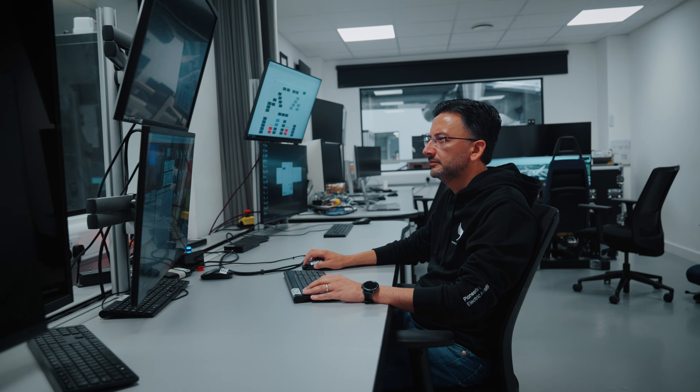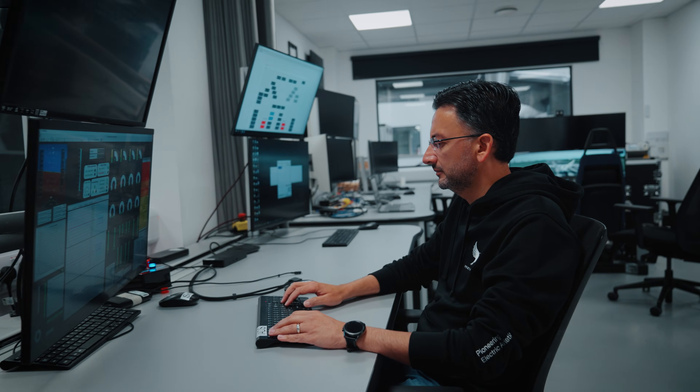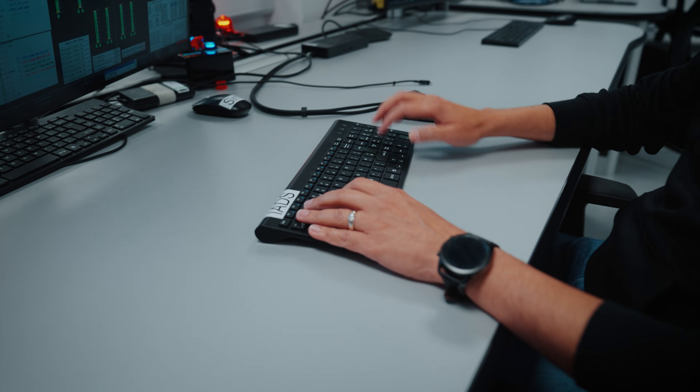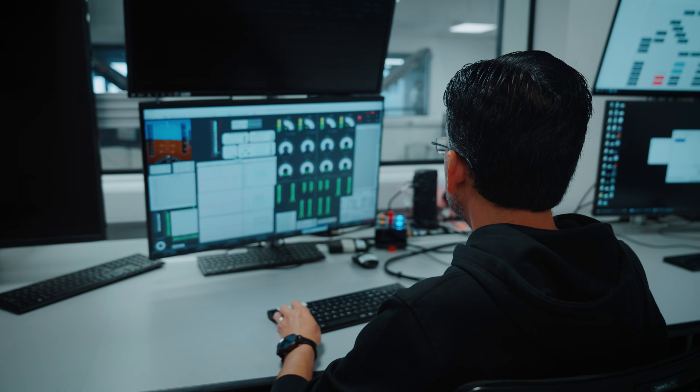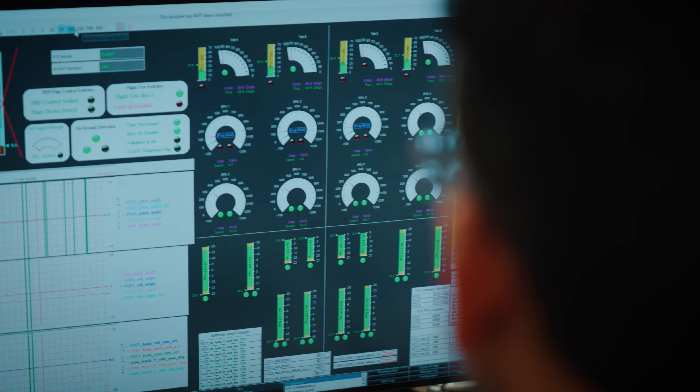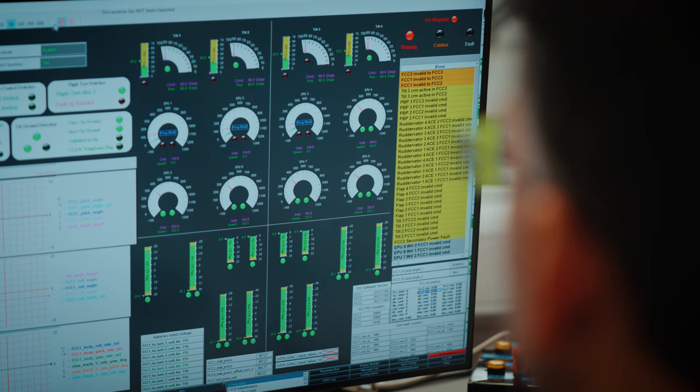To design the VMS to the regulatory standards of 10 to the power minus 9, we have to go through an exhaustive, elaborate and iterative process of design that ensures that the product that comes out is certifiable, is safe, is incorporating all human factors elements, reliability, maintainability, and operational uses are also guaranteed in that.